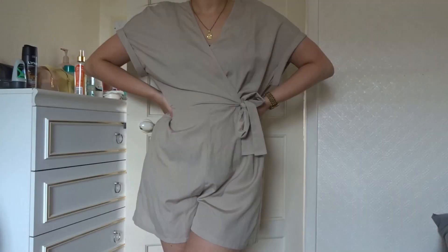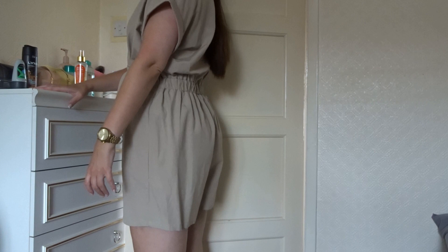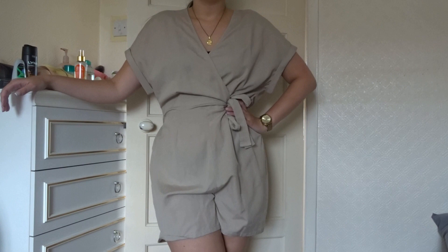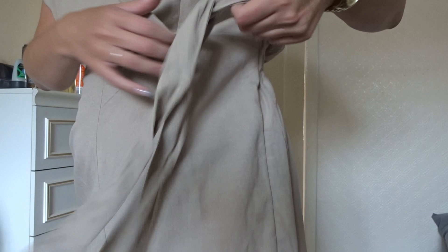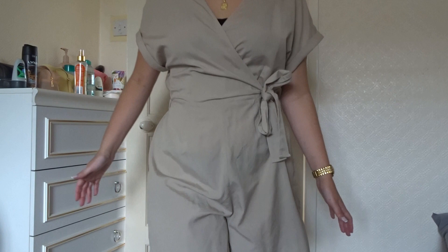Okay, so the length — actually not too bad at all, so if you are taller don't worry, and if you're smaller you can always roll the leg up. Love the neckline. So when you tie it, this bit is attached to the elastic there so obviously you make it as tight as you want. I actually like this, not sure it's doing much for my shape even though it does pull in there.